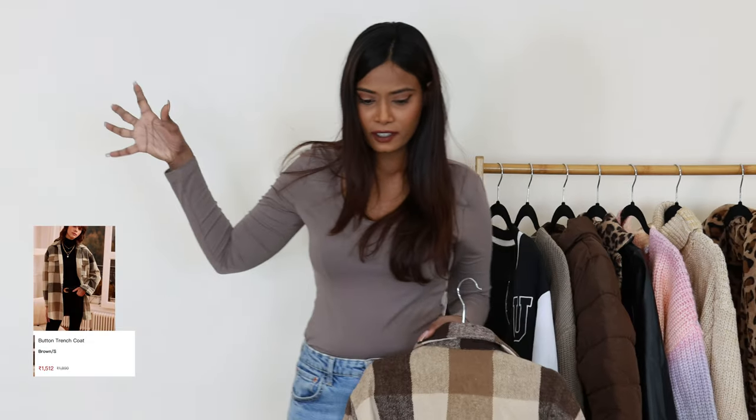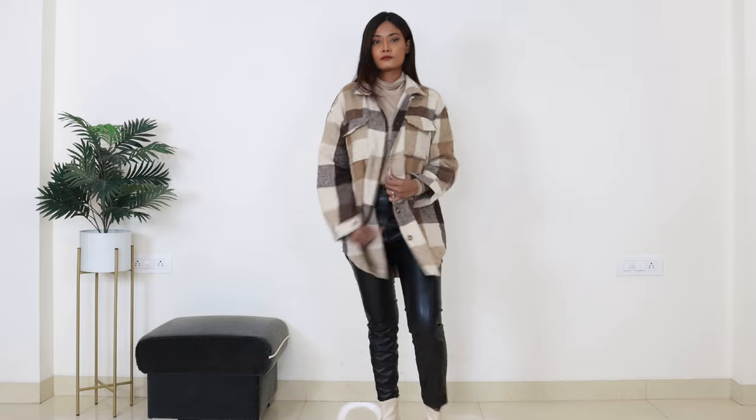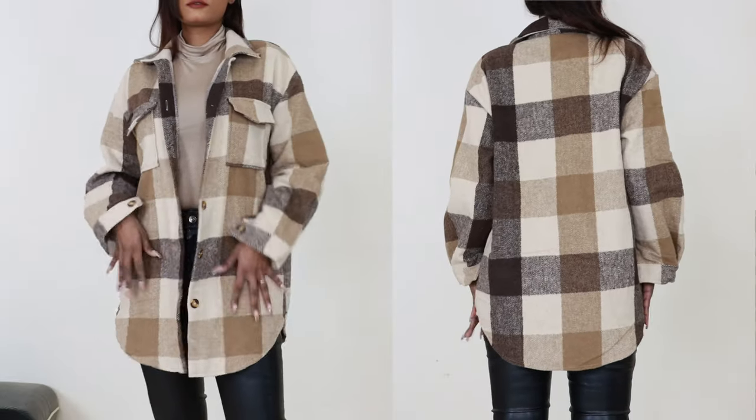Let's start this haul video with a jacket. They're calling it a trench coat but I don't think this is a trench coat. I really really like this pattern and neutral color combo. This is a thick, soft material.